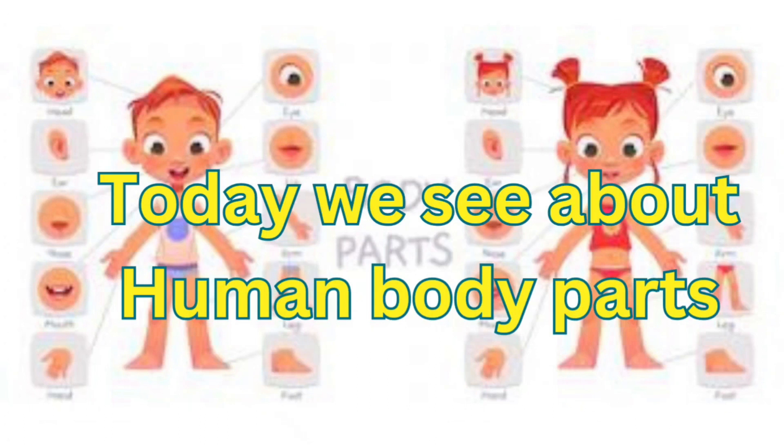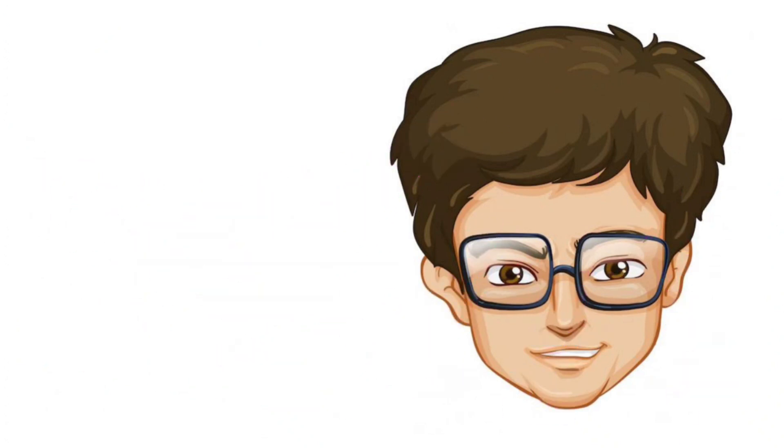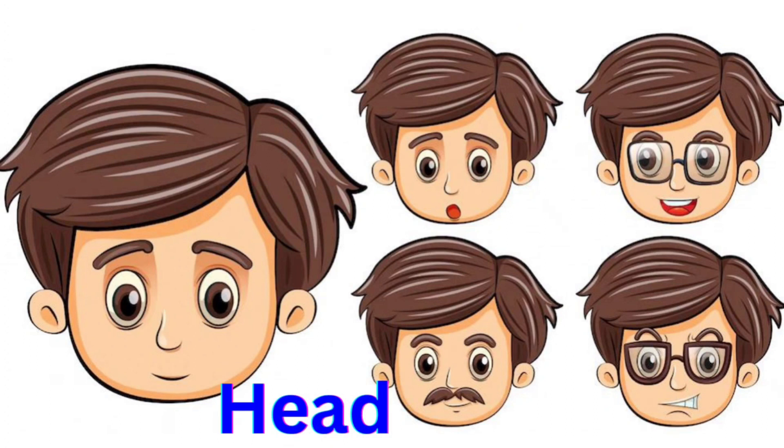Today we see about Human Body Parts. First one, the Human Head, which has Eye, Nose, Ear, Mouth.